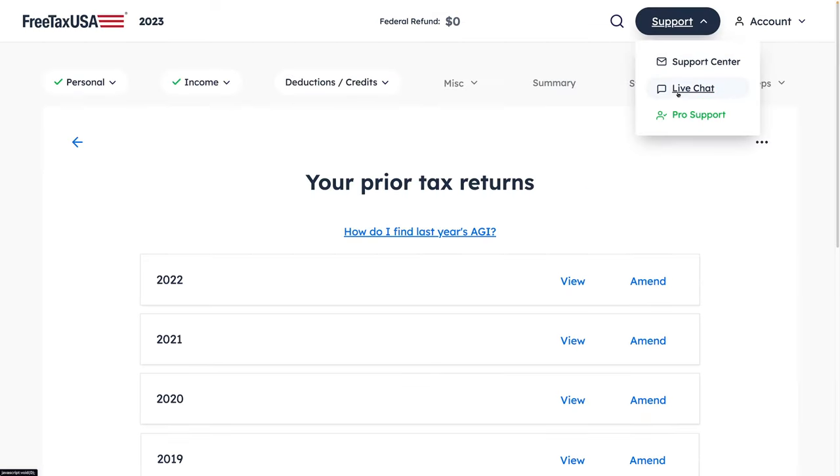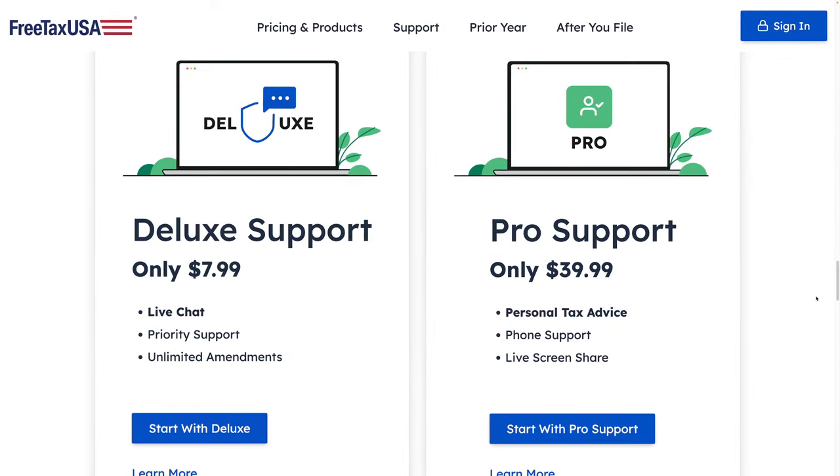Some account options aren't available to me because I'm doing the free version. If you want live chat, you can get the deluxe support version for $7.99. If you want pro support, which includes telephone support, that's $39.95 — you get tax advice and phone support. The deluxe support at $7.99 gives you live chat, priority support, and unlimited amendments. Pro support at $39.99 includes personal tax advice, phone support, and live screen share.